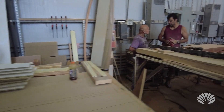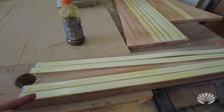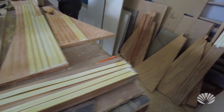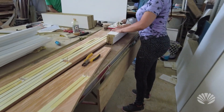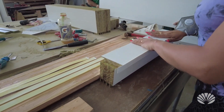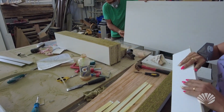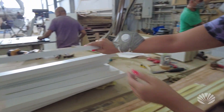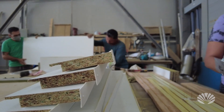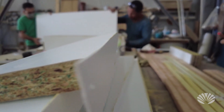First, we're putting glue on the edging, but the edging is thicker than the actual thickness of the wood. We're attaching the piece — it doesn't have to be too precise, because on the routing machine over there the extra edging is being cut off. You can see it extends further than the edge of the wood, and that excess will be cut off there.